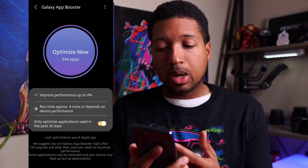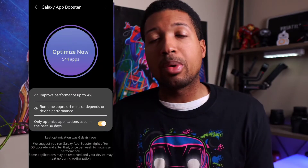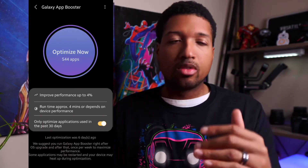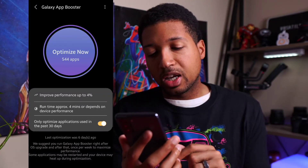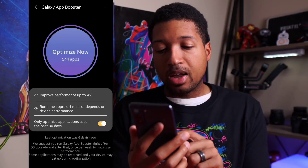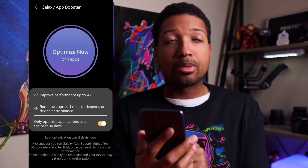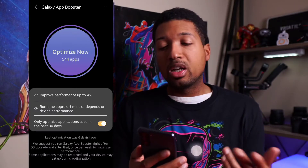As you guys see here, runtime is approximately four minutes depending on device performance. You can optimize applications only used in the past 30 days, which will speed up the process and mean you won't have to watch it go through every single app on your phone. I optimized six days ago. Samsung suggests you run Galaxy App Booster right after an OS upgrade and then once per week to maximize performance. Some applications may be restarted and your device may heat up during optimization. For me, I'm probably going to optimize my phone tomorrow — basically every Monday.